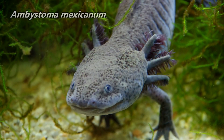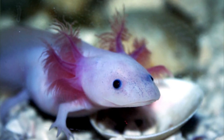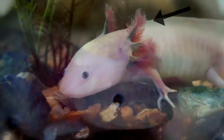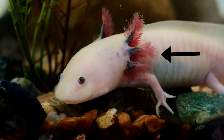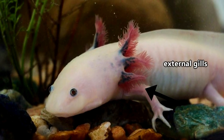Axolotls are salamanders, though I'm guessing you might be noticing a slight difference between these critters and other salamanders. No, no, that's not a decorative headpiece to win the affections of other axolotls. The funny-looking, wispy filaments surrounding the head of nearly every axolotl are actually external gills.